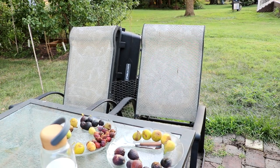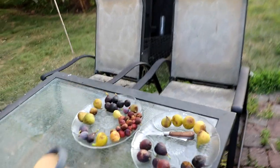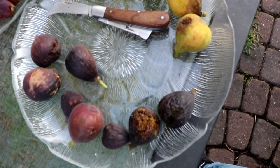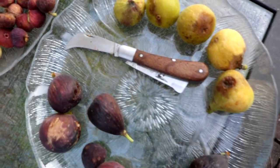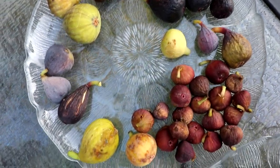All right everybody, this is Ross. We are looking at a number of fig varieties today. I've picked a number of trees — I went away on vacation, came back, and this is some of my harvest here. We could have picked more, but we're not going to get rain until tomorrow night, so I wanted to have some of the fruits on the trees ripen for one more day.